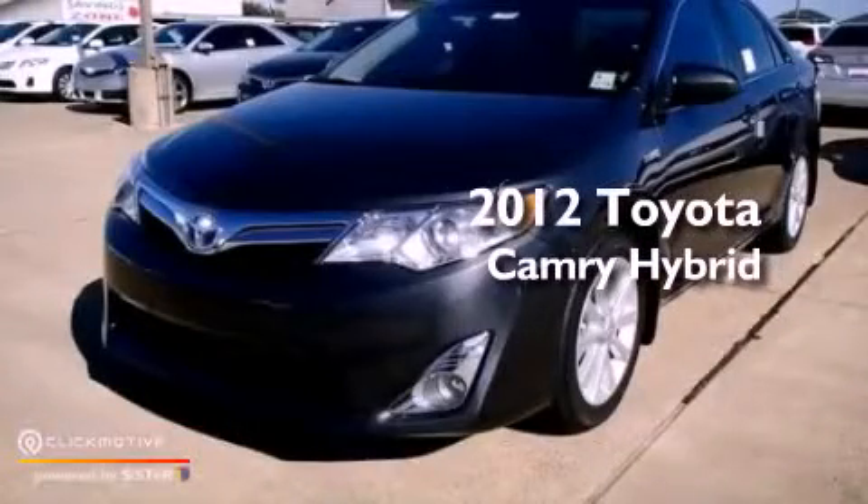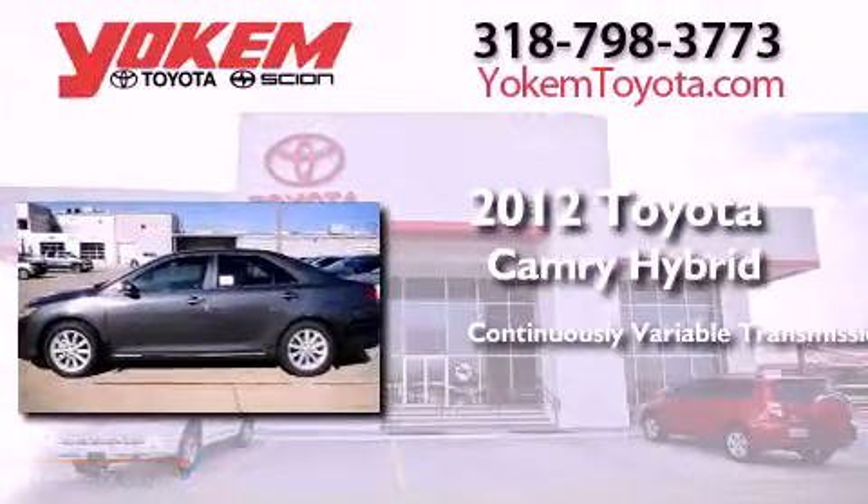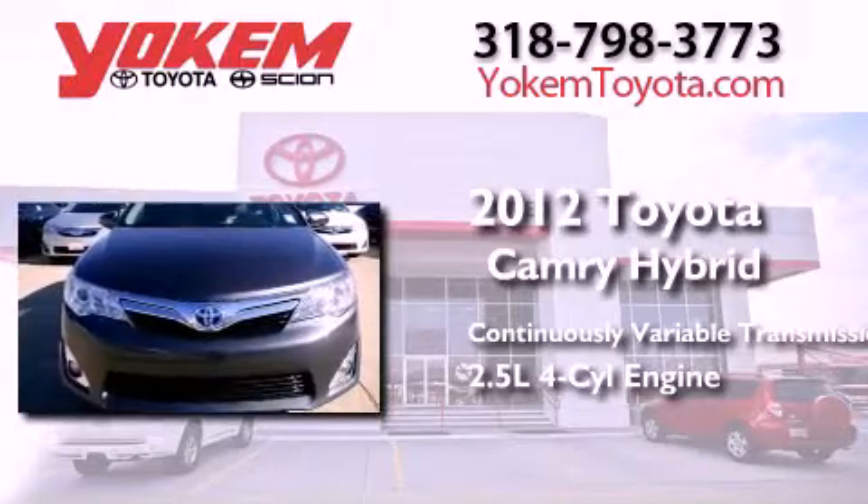This is a brand new 2012 Toyota Camry Hybrid. This four-door sedan has a continuously variable transmission and an inline four-cylinder engine.